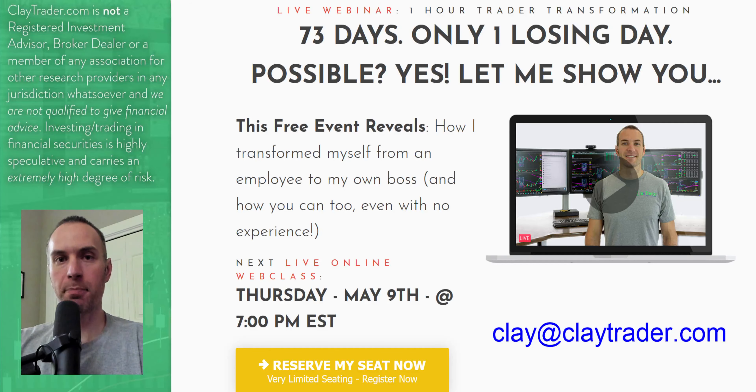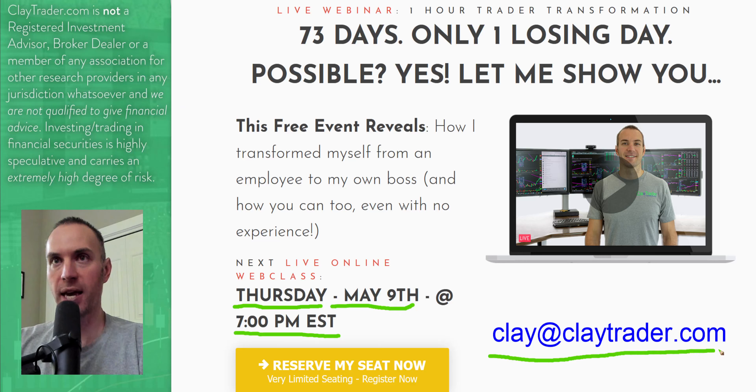I will get to Bitcoin here in just a second. But for you stock traders, if you liked what you saw here, definitely go get signed up for that free training. It'll be this evening, Thursday May 9th at 7 p.m. Eastern time. But if you can't make it live for whatever reason, go ahead and send me an email, clay at ClayTrader.com, and I'd be glad to send you a link to the replay.